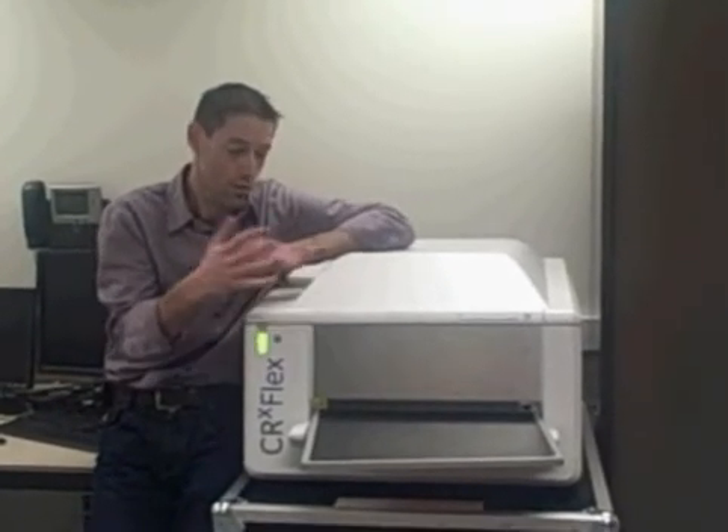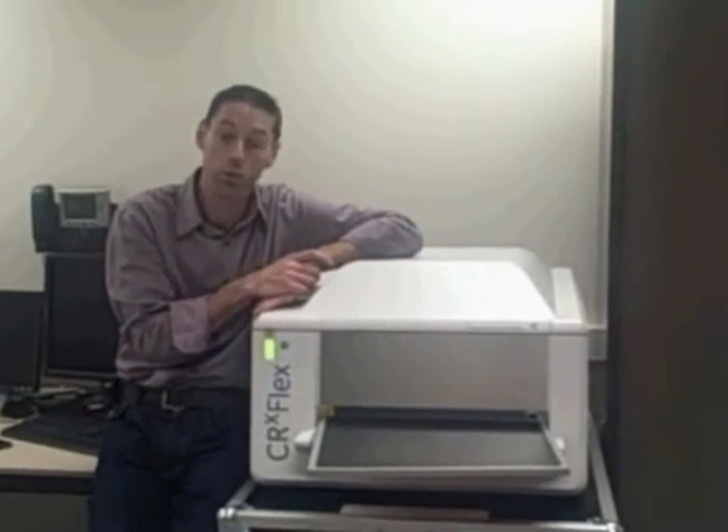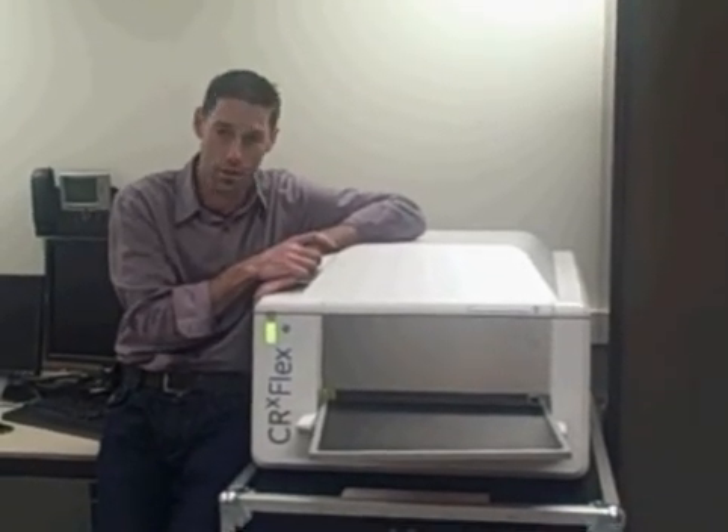I think with this short introduction you will learn a little bit more about the CRX Flex. I would like to thank you for stopping by and learning more about our new CRX Flex. Thank you.